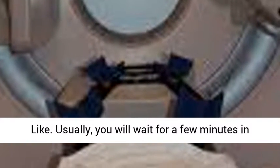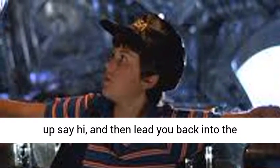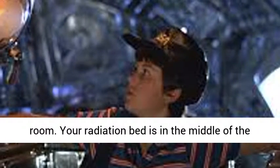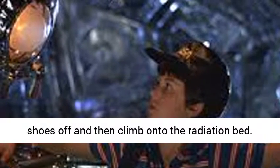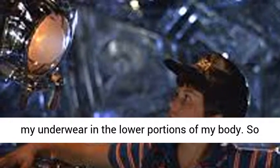What a radiation session is like. Usually you will wait for a few minutes in the patient area. You must always check in with the people at the front desk. They will then let the radiation techs know you are there. Your arrival is announced. A staff person will then show up, say hi, and lead you back into the radiation room. This room is actually a very large room. Your radiation bed is in the middle of the room. It will take a couple of minutes to get your shoes off and then climb onto the radiation bed. Once on the bed, I needed to get down to just my underwear on the lower portions of my body.